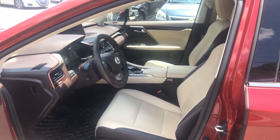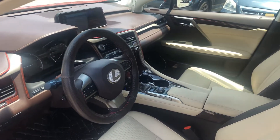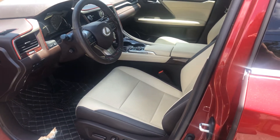It has everything — navigation, lane detection, cruise control, cruise matching, voice control. It has everything.